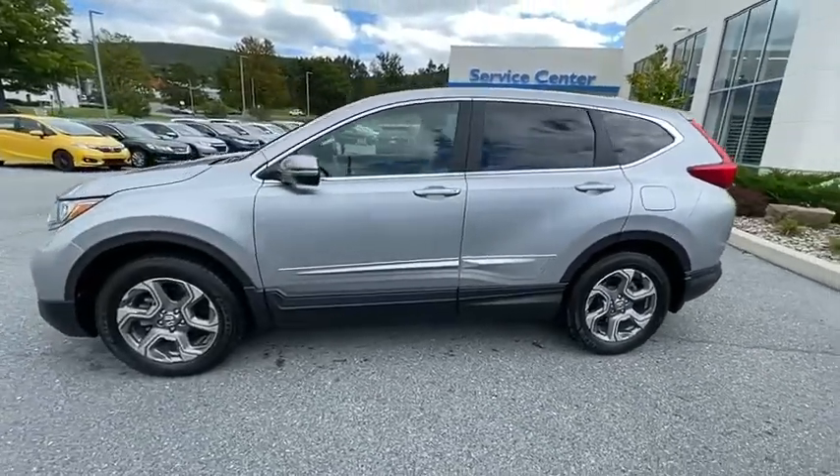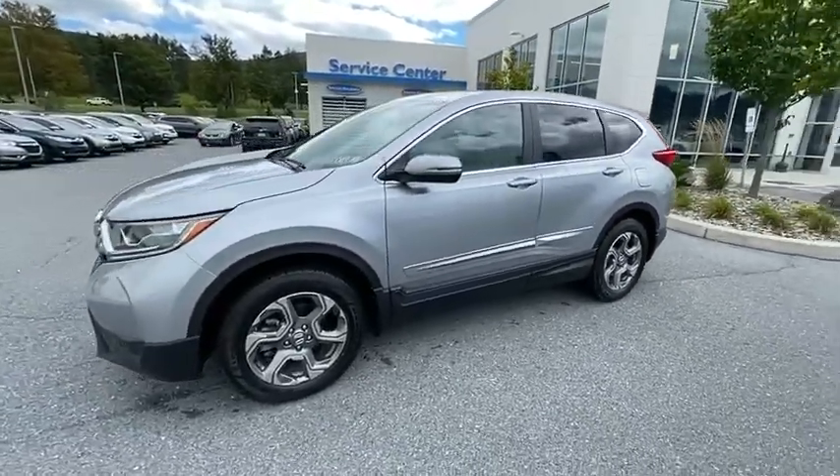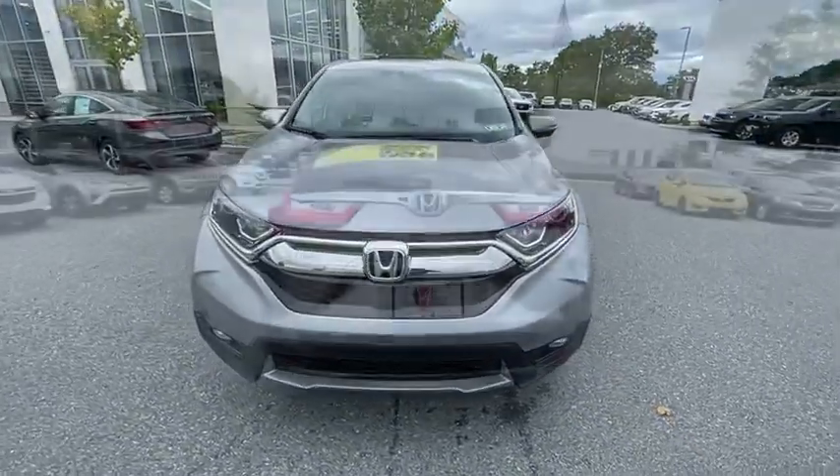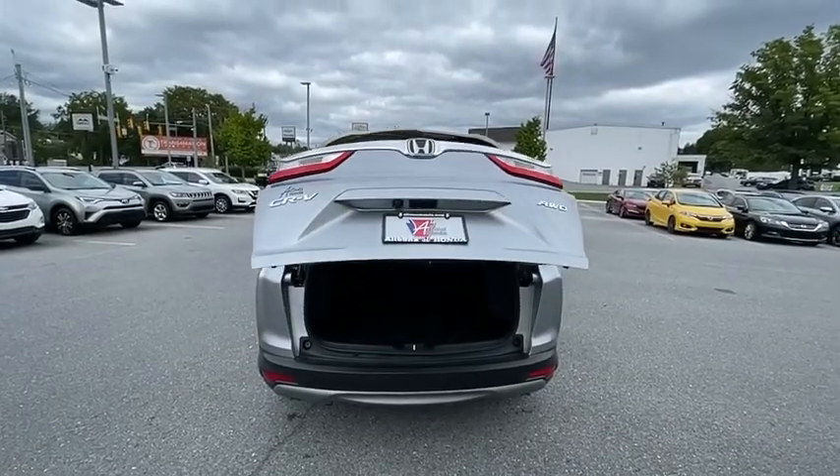Dual airbags, power steering, alloy wheels, four-wheel disc brakes, eight speakers, rear window defroster, trip computer, fog lights, power windows, security system, compass.